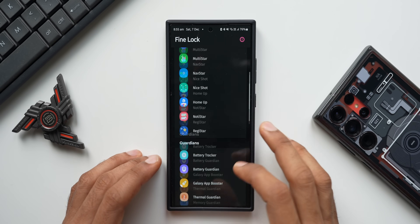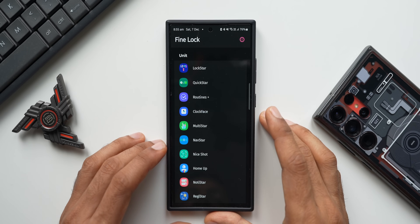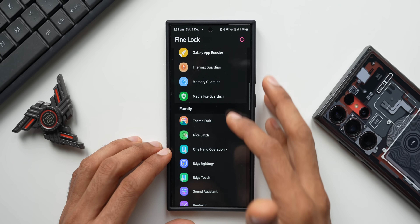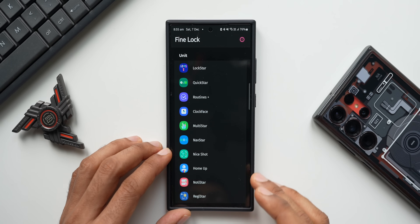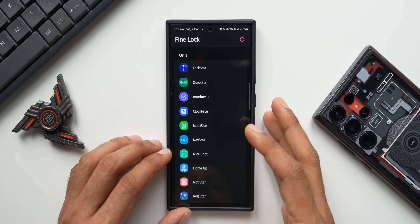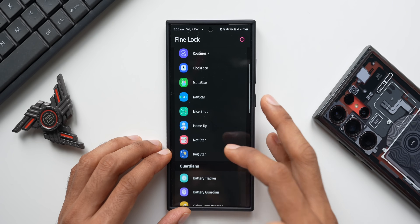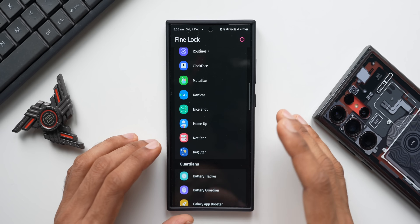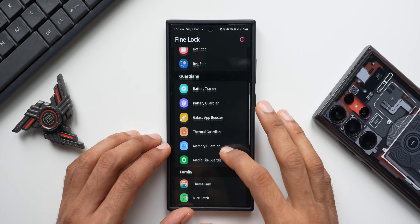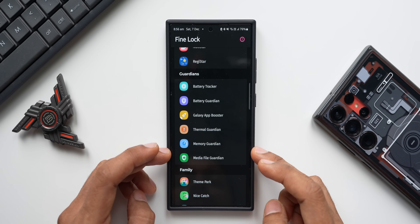Fine Lock is basically a launcher from which you can download APKs. Once you install those APKs, the applications sit within Fine Lock as modules. Since Good Lock is officially available in my country I don't need to download it from Fine Lock, but Guardians are not available in my country so I download them from Fine Lock. In this video I'll be discussing one specific module: Battery Guardian.